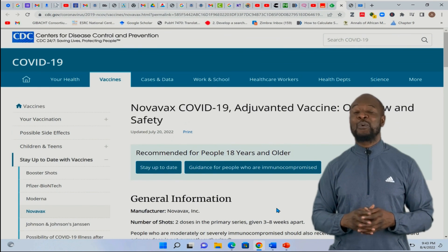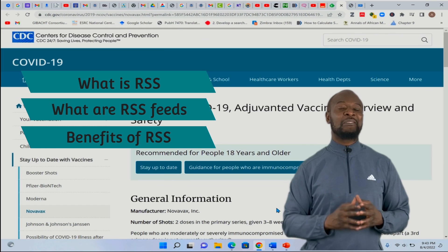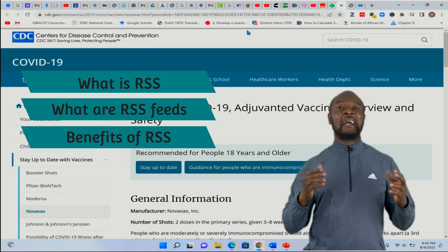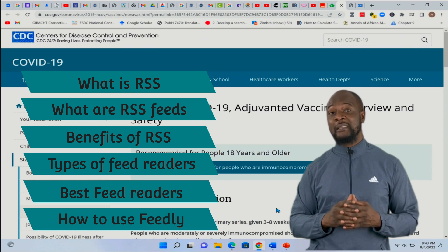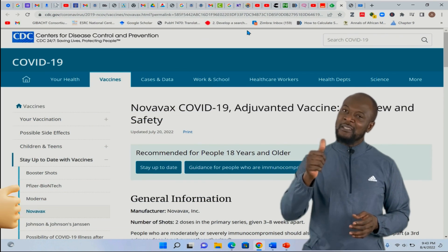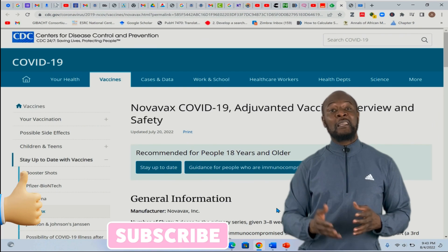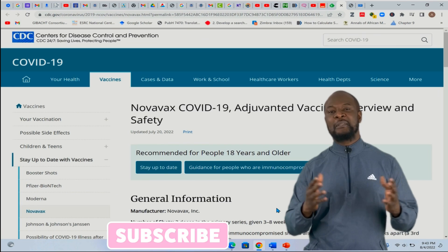We have been able to understand what RSS is and the benefits of using it. We also mentioned the different types of feed readers, and I demonstrated how to use one of the web-based feed readers called Feedly. If you have gained value from this video and want to support my efforts, give this video a thumbs up, subscribe to this channel, and share with your friends and colleagues so as to help them benefit from this amazing content.